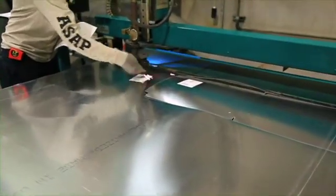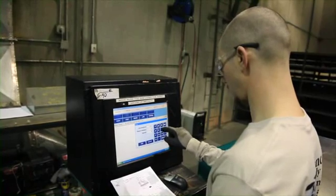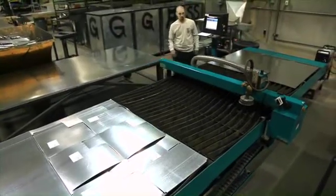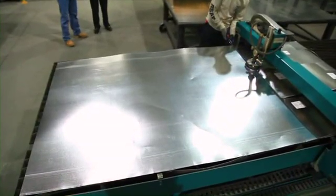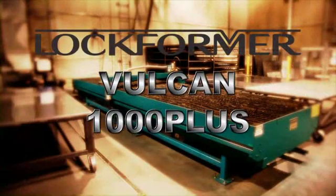There you have it. Lockformer: durable construction, high-tech computerized layout positioning, precision belt drive, and a clean, dross-free plasma system. It's quite a machine from quite a company. The Vulcan 1000 Plus.